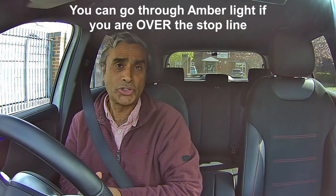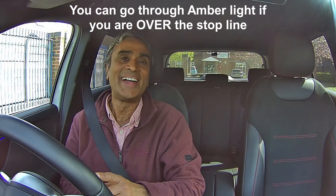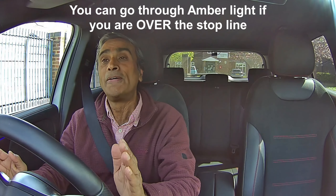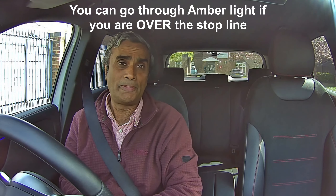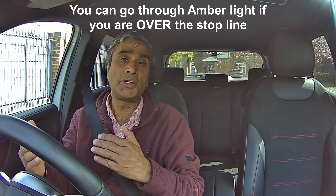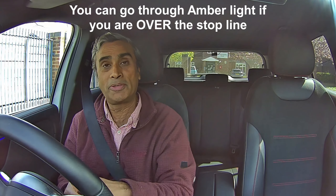Amber is also a stop signal. Amber does not mean get ready to stop. Amber by law means you must stop, unless you as a driver feel that it's unsafe. For example, there's someone very close behind you — say 10 metres away and you're driving at 30 miles an hour when the lights change. As the overall stopping distance is 23 metres, if you slam the brakes on you have a very good chance of someone hitting you from the back.